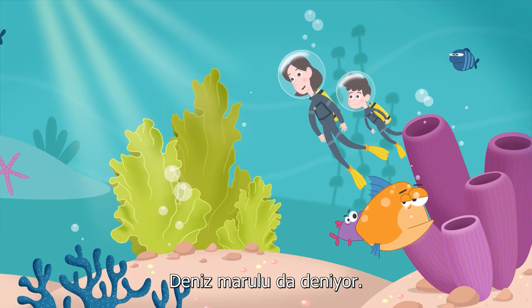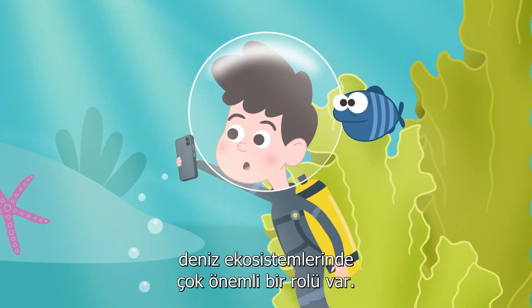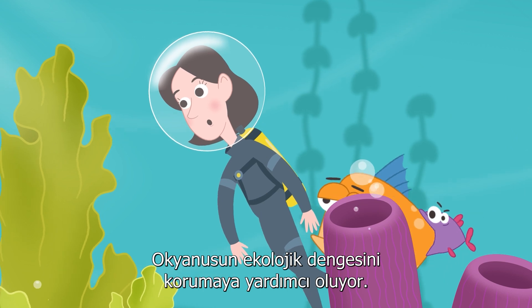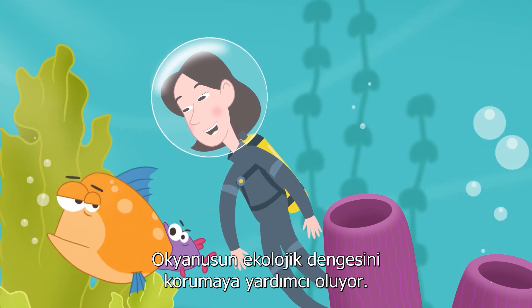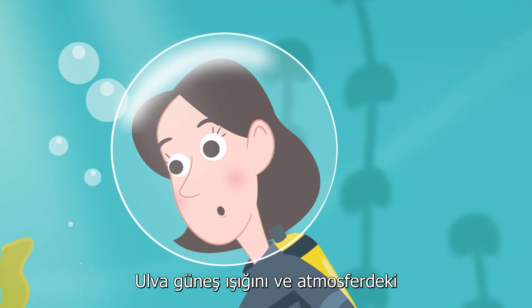Ulva is also known as sea lettuce. Like other seaweeds, it plays a very important role in marine ecosystems across the globe. It helps preserve the ecological balance of the ocean, which benefits the whole planet.